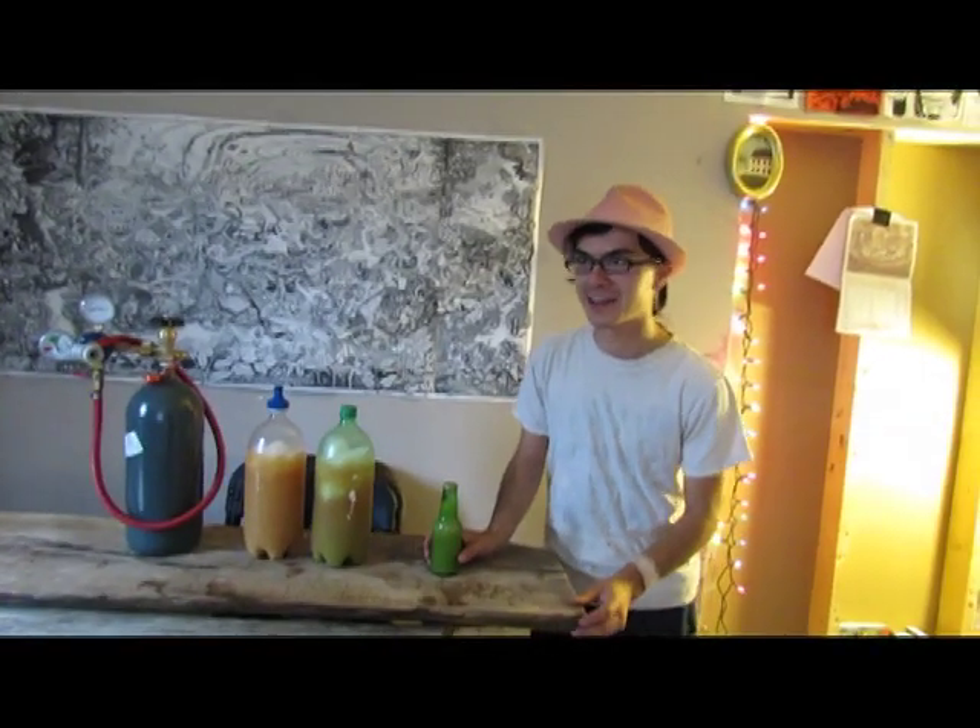Miguel's Magic. It's a small-batch boutique soda company. Boutique soda is made with organic seasonal ingredients here in Athens County. Our most popular flavor is our apple ginger flavor — apple ginger soda.